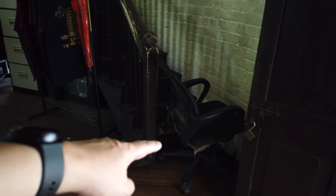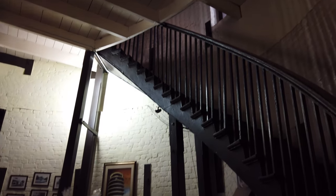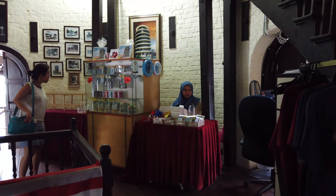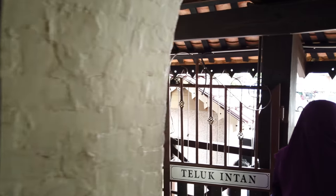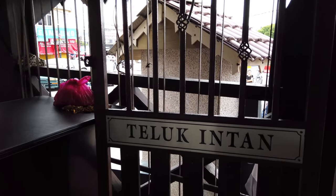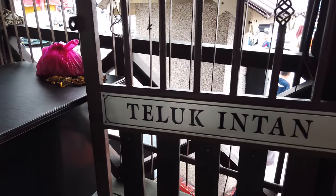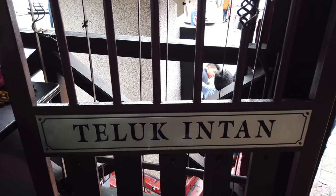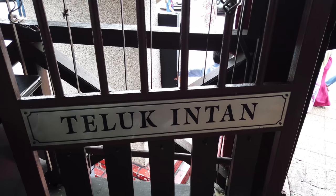They've blocked the stairs here so you can't go up, which makes me even more curious what's up there. Right below the stairs there's a shop for souvenirs — really really cool. Alright, thanks for watching, do subscribe to our channel, and here's to the next videos. See you, bye guys!